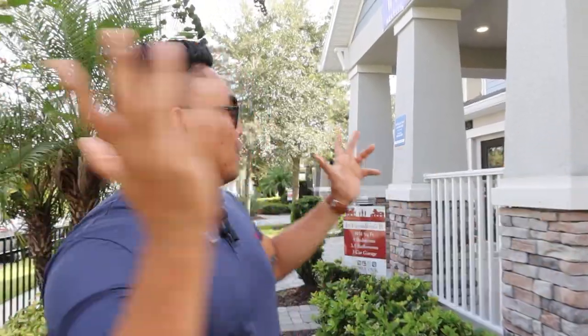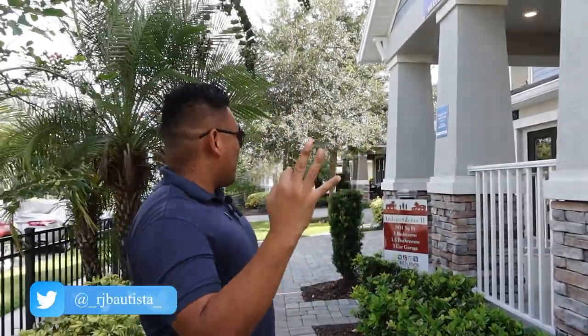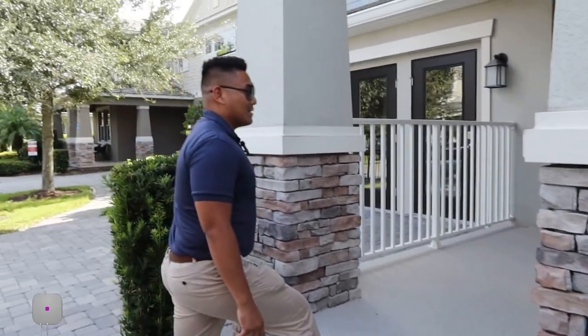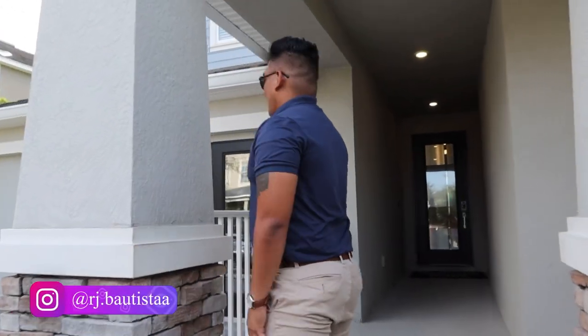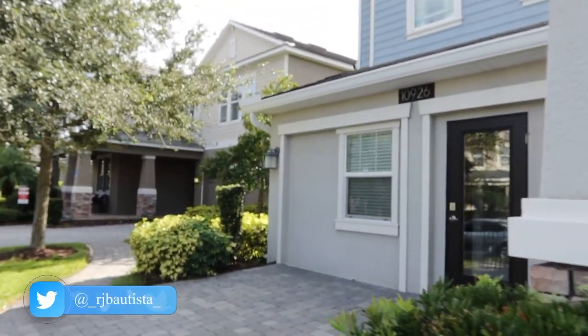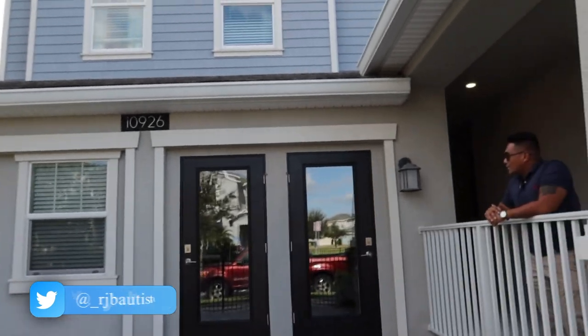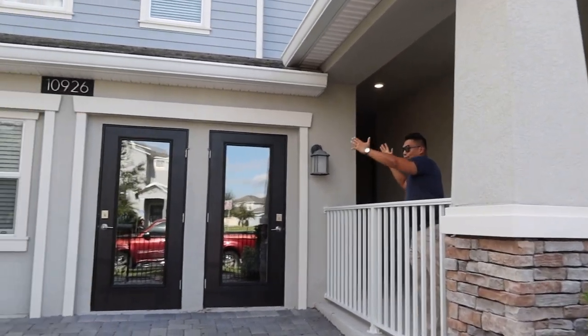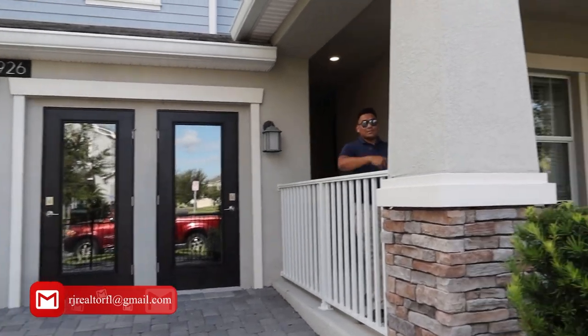What is going on, guys? This is RJ Bautista, your local incredible realtor with EXP Realty. Today I will show you the Lennar Independence 2, one of the biggest models they have. This is a 5 bedroom, 3.5 bathroom, 3 car garage. I'm super excited. So as you can see here, this is the exterior of the house with the garage. This model uses the garage area as an office so people can come in, but this will be your 3 car garage.